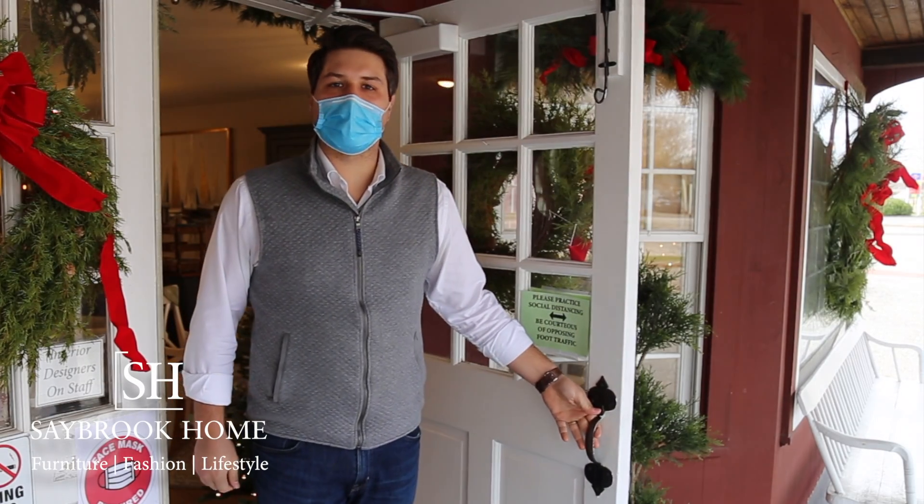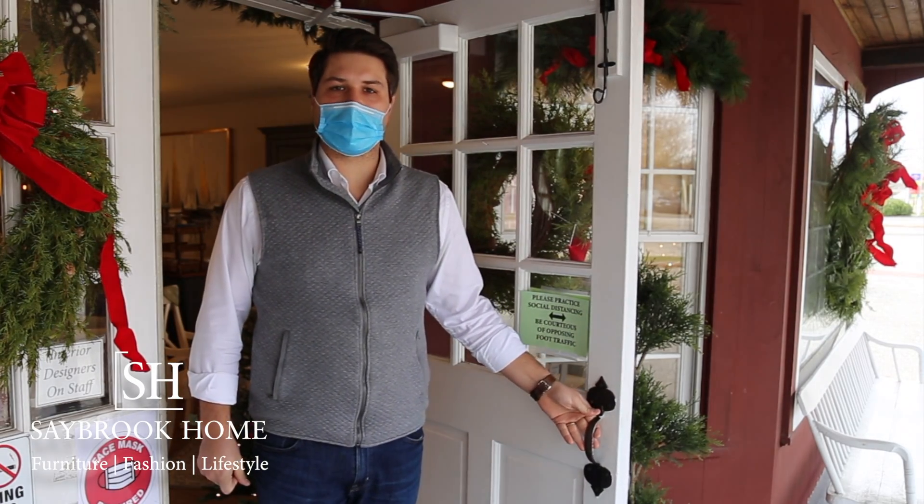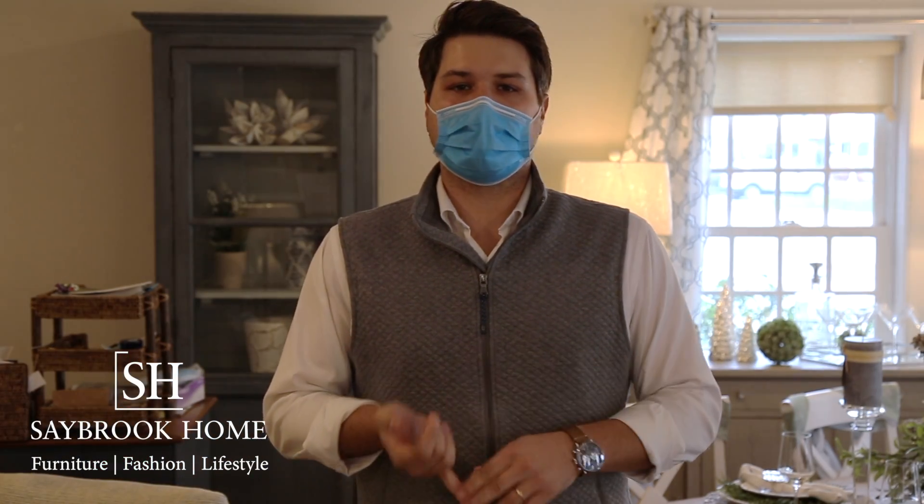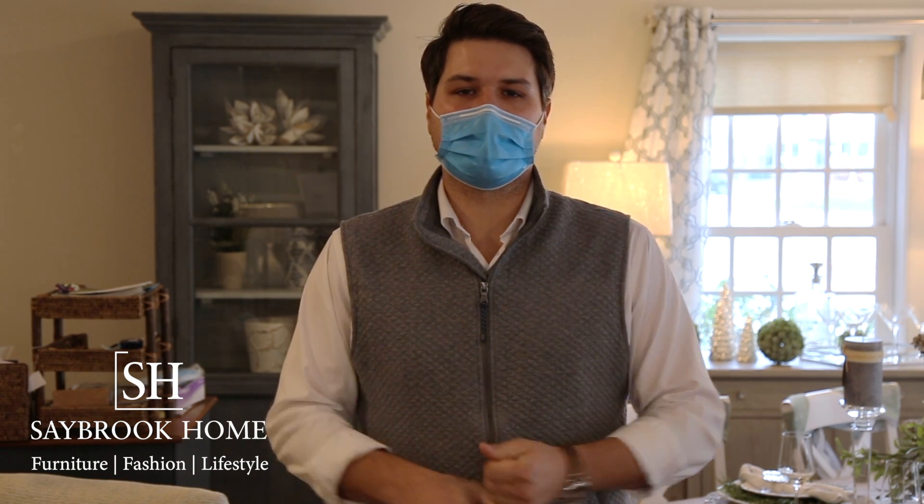Hi, I'm Keith from Saybrook Home, located at 2 Main Street in Old Saybrook, Connecticut. Come on in! We have everything you need for your home — furniture, rugs, window treatments, decorations for your home, even clothing. Whatever you need, we've got you covered.